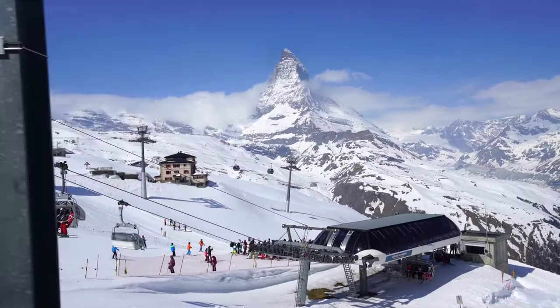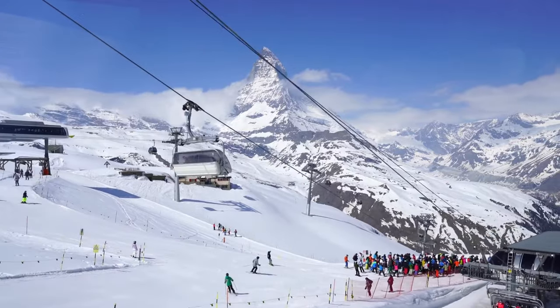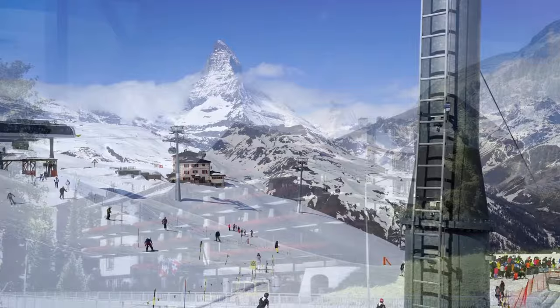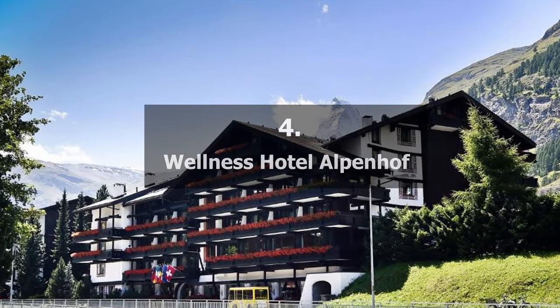On the link in the description you can check all additional information and prices. Let's go to the next choice — number four on our list: Wellness Hotel Alpenhof.